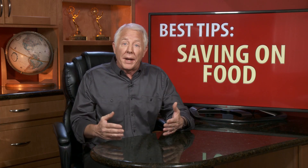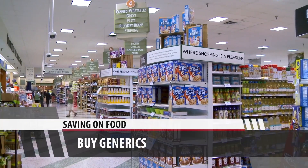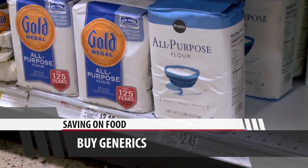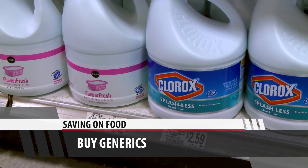That's tip number one when it comes to saving on food. Idea number two: generics. Granted, sometimes they're not as good as name brands, but things like flour, sugar, salt, bleach — the only discernible difference is price.